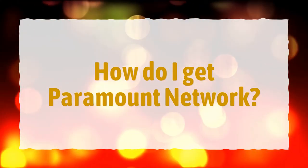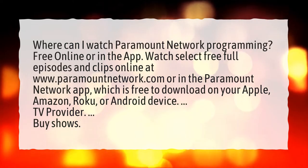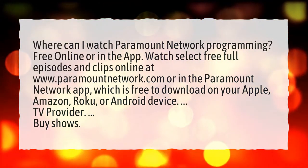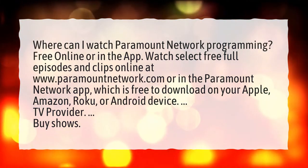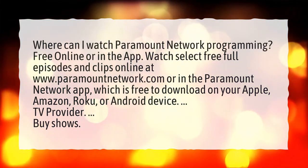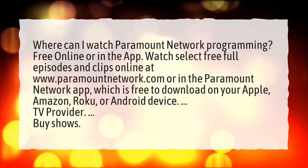How do I get Paramount Network? Where can I watch Paramount Network programming? Free online or in the app — watch select free full episodes and clips online at www.paramountnetwork.com or in the Paramount Network app, which is free to download on your Apple, Amazon, Roku, or Android device.